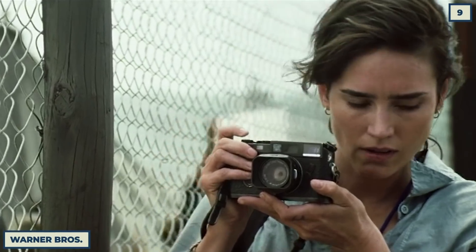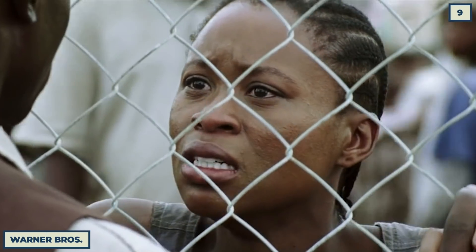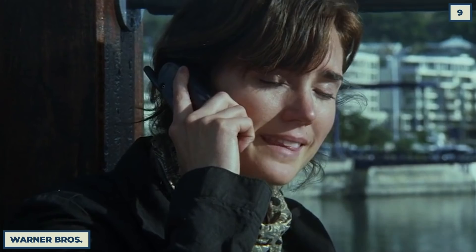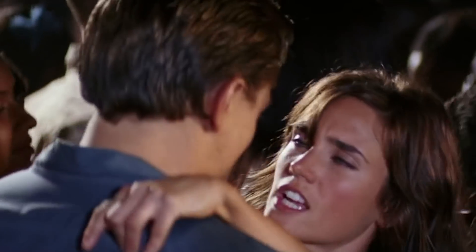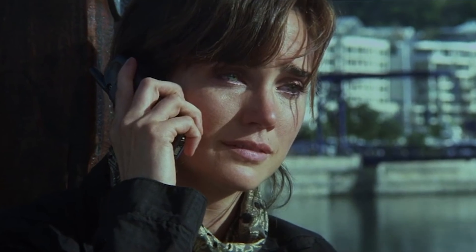Every actor needs to have the ability to fake cry as a talent — I'm not even talking about ugly crying. If you can shed a tear on command, odds are you're a solid actor. Jennifer Connelly is an absolutely top-tier talent, which makes the decision to add fake tears to the scene in Blood Diamond mind-boggling.